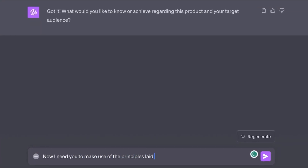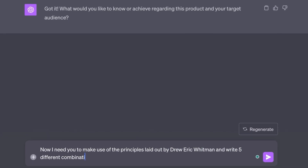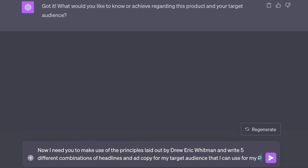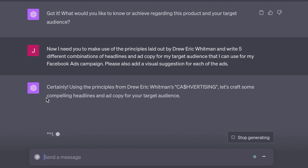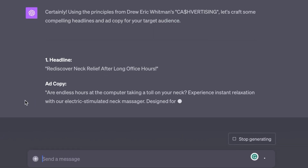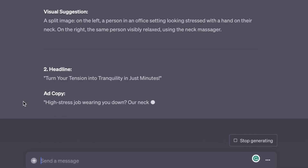Now for step three, let's start actually generating some copy. The prompt is: 'I need you to make use of the principles laid out by Drew Eric Whitman and write five different combinations of headlines and ad copy for my target audience that I can use for my Facebook ads campaign. Please also add a visual suggestion for each of the ads.' ChatGPT will give you five different ideas for ads and ad copy that you can actually use. Sometimes you might get one or two ideas that aren't great, but most are usable. The best part is that once you find a winning ad, you can use this to generate similar ideas and double down on what is already working. Market research is an essential part of this process — don't just guess who your audience is, do the proper research, because that is literally the difference between good copy and bad copy.